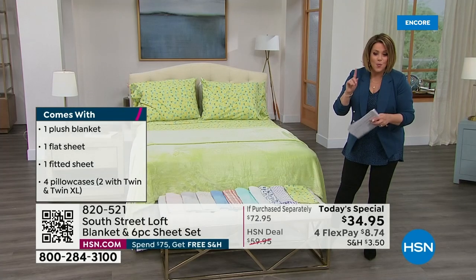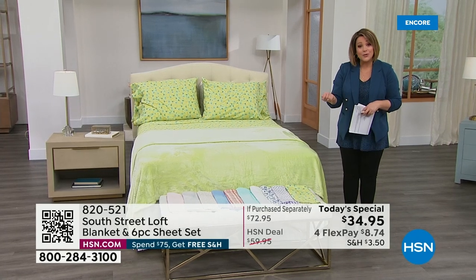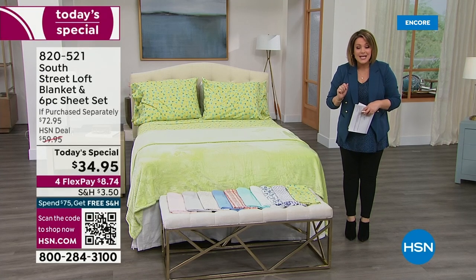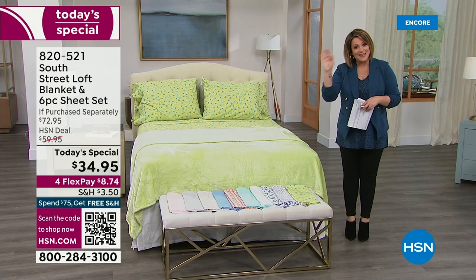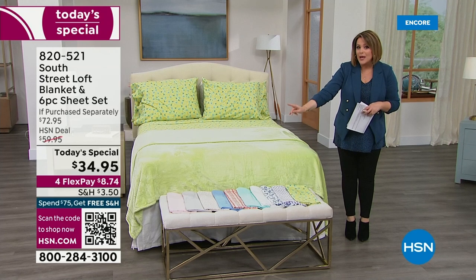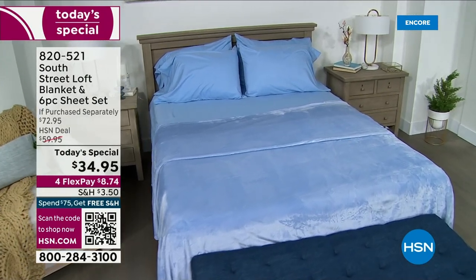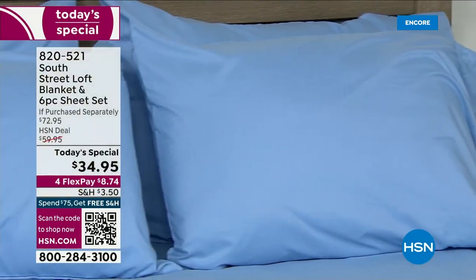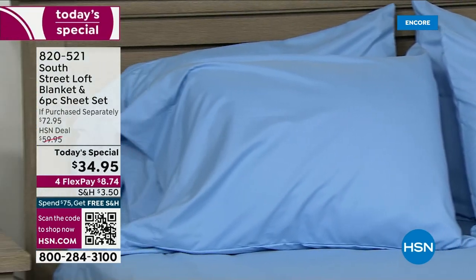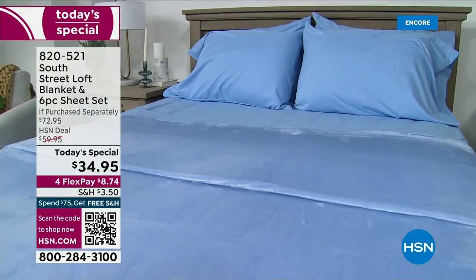All sizes, one price. If you want to break it down into monthly payments, take any debit or credit card. All you have to pay tonight is the first $8.74 and you are getting this on your bed. Think about your guest rooms, the roll-away bed. It's everything — the on-the-bed plus the over-the-bed. Complete sheet set: flat sheet, fitted, and extra pillowcases, and that amazing blanket. Item number 820-521.